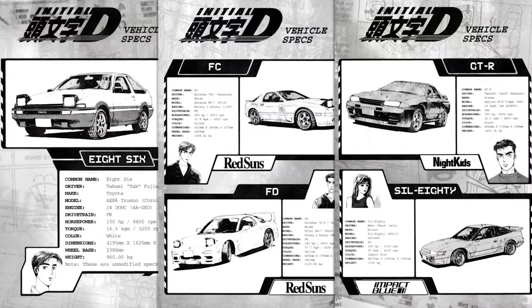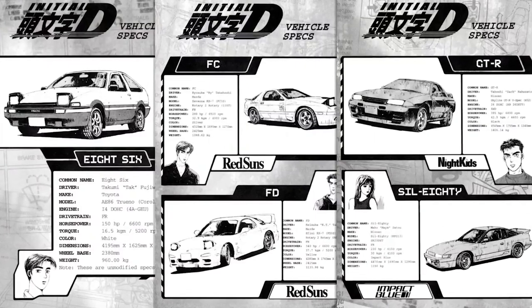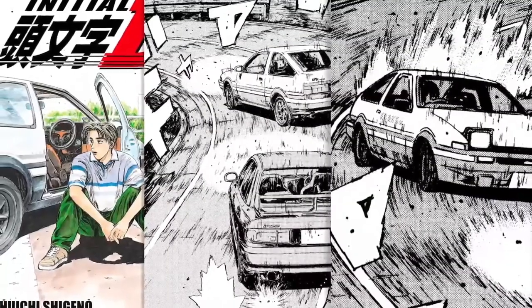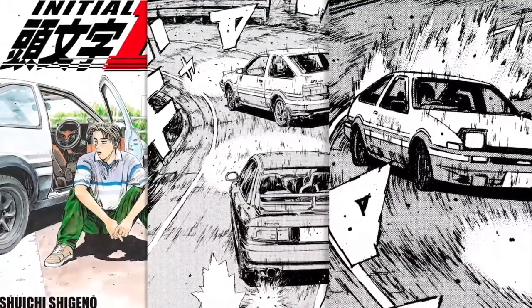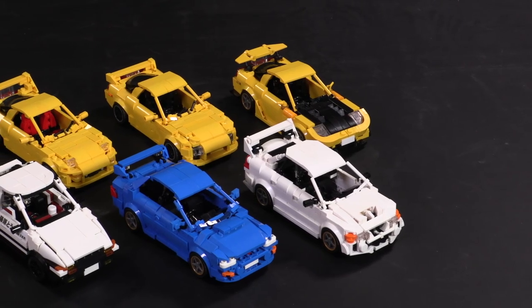Each car in the manga has a page dedicated to their technical specs and custom mods, even when those things are not animated or even referenced anywhere else. It has oddly realistic elements of the Japanese underground racing scene that had enough teeth to hook a generation of drivers all over the world. Fukusaku the LEGO builder focused on a handful of some of the more important cars in the series and fleshed out their builds with a lot of detail.